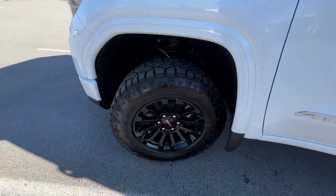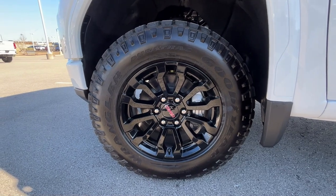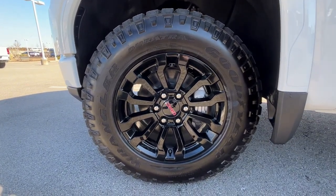Coming around to the side, these are going to be 18-inch aluminum wheels. Of course they can't be too big — we have to save room for those big tires.